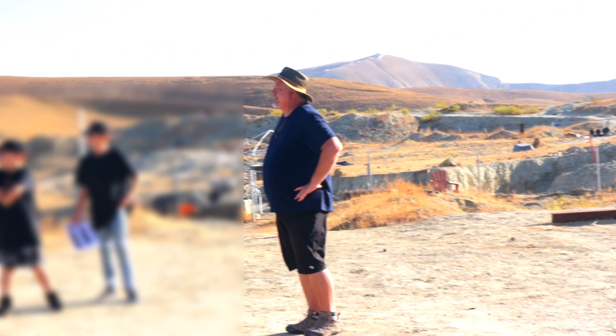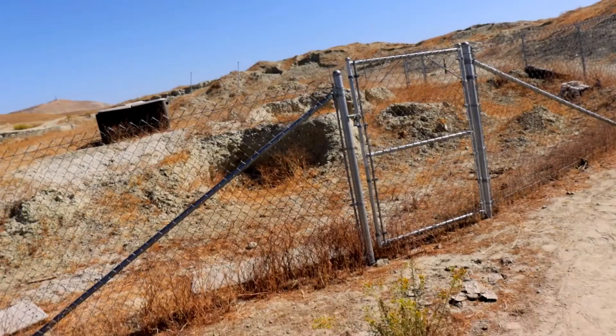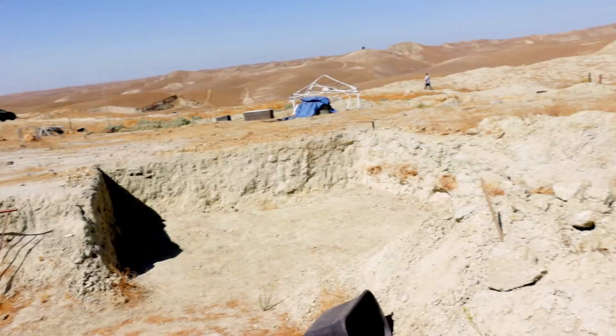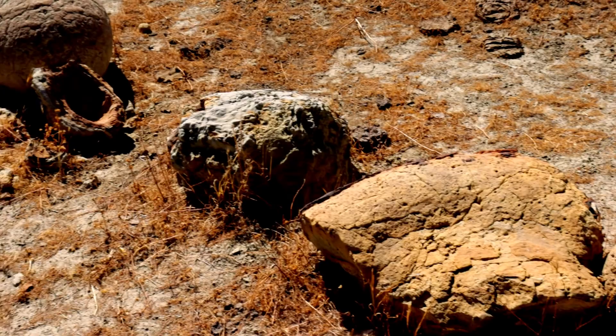After we parked our cars, Rob, the owner, gave us the orientation of the quarry. There is a fenced area next to the parking lot. This area has some digs that are conducted by some universities. This is where they have found a whale fossil.